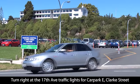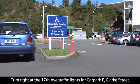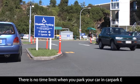Alternatively, you can park in the Clark Street car park, which can be accessed by turning right at the 17th Avenue traffic lights. There is no time limit in this car park.